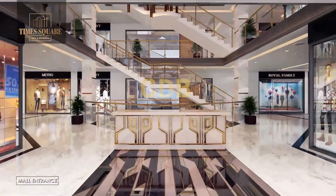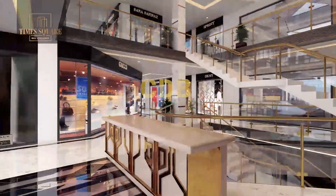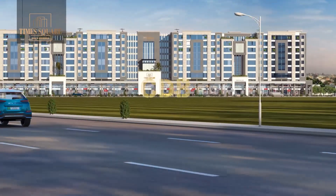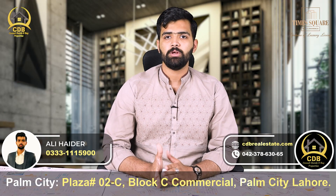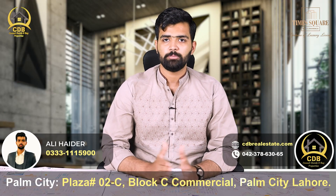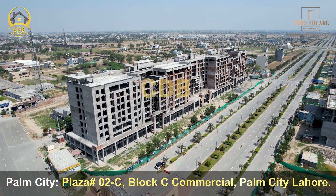There is also laundry service and grocery service. The commercial area is in the basement, ground, and 1st floor. This is a 4-side open project with 8 entrances — 3 gates on the back side, 3 gates on the front side, and 1 gate each on the right and left side — fronting a 60-feet main road.